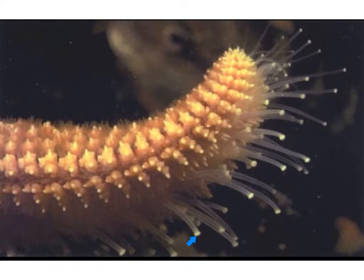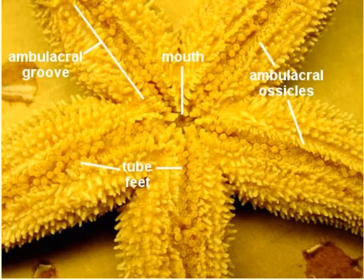Each tube foot has a sucker to grasp prey, a body called the podium, and attached on the interior end of the podium is a balloon-like structure called the ampulla. The ampulla works as an interior water pressure ballistic that contracts and extends the tube feet, making the tube feet part of the water vascular system. The rows of tube feet run along the ambulacral ridge in each arm, functioning in respiration, feeding, locomotion, and sensing the environment.